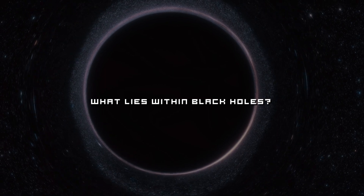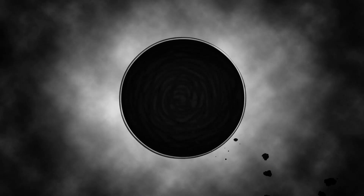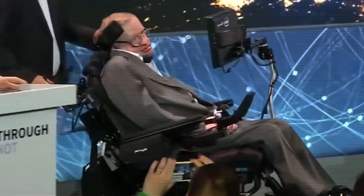Deep within a black hole lies the singularity — the ultimate endpoint — a point of infinite density and zero volume, where the known laws of physics break down. Black holes are often referred to as black because they don't emit visible light. However, legendary physicist Stephen Hawking proposed an incredible idea: as physicist Brian Greene says, he proved that black holes are not completely black. Hawking showed that black holes allow a certain amount of radiation to leak out from just beyond the edge of the event horizon.